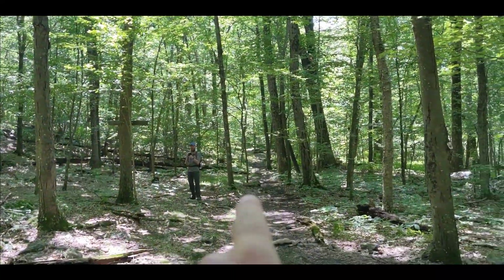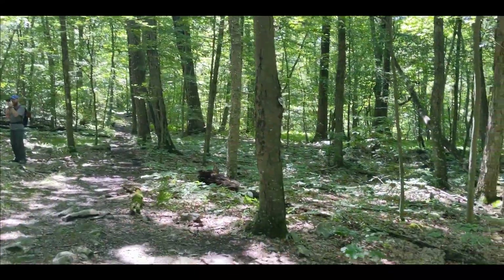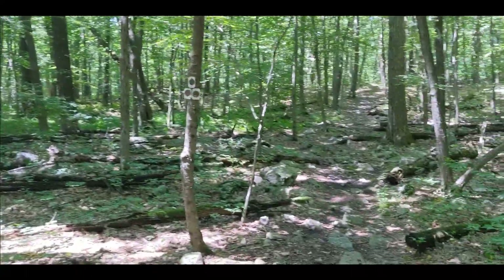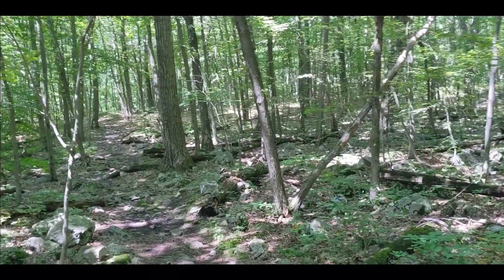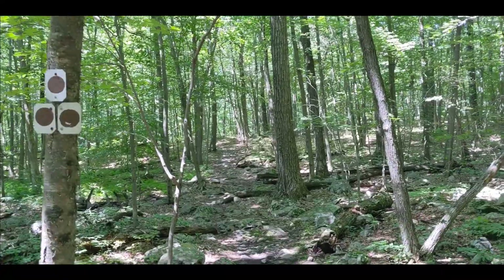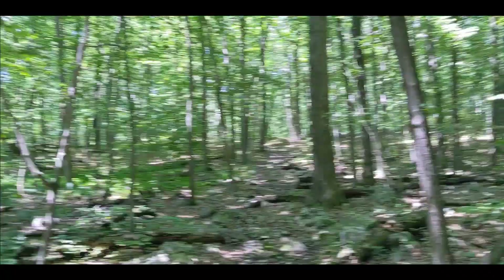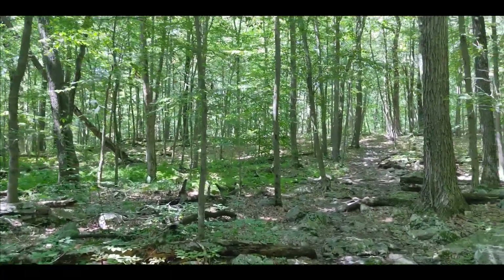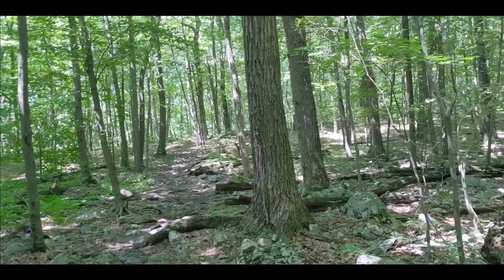We've been coming down the AT, just chatting and not really recording. We just passed a water crossing that was a little sketchy, and I'm kind of low on water, so we're going to go down and check out the shelter — see if there's a spring down there, or maybe that water crossing has more water further down.